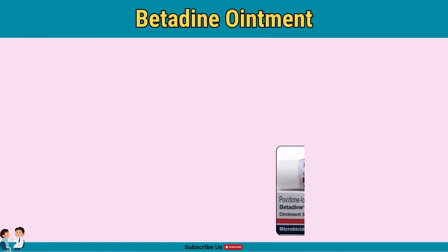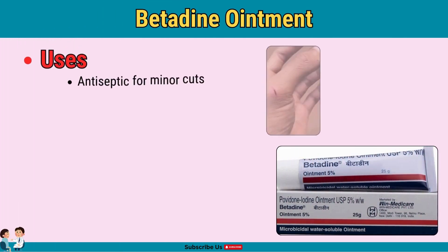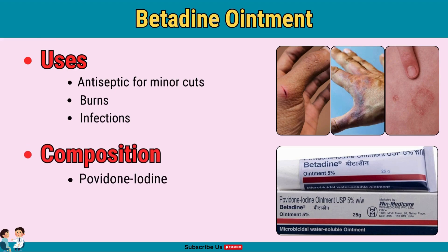First up, we have Betadine ointment. This is an antiseptic ointment commonly used for minor cuts, burns, and infections, and it's often used to clean and protect wounds. Betadine's active ingredient is povidone-iodine, which has powerful antiseptic properties — it kills a broad spectrum of bacteria, fungi, and viruses, which helps prevent infections. Apply Betadine on minor cuts, abrasions, or burns; clean the area before applying and use it sparingly.